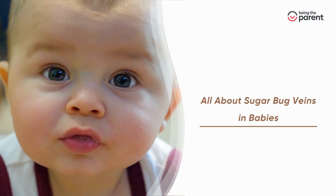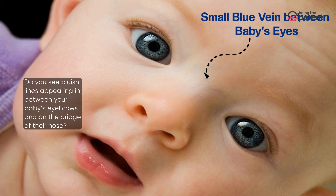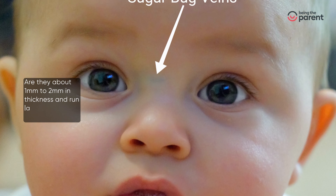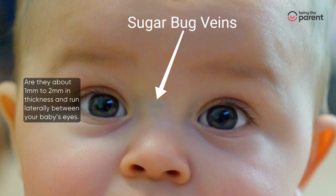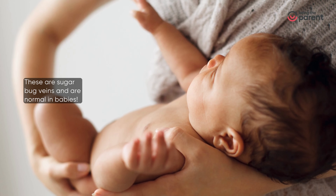All about sugar bug veins in babies. Do you see bluish lines appearing in between your baby's eyebrows and on the bridge of their nose? Are they about 1 mm to 2 mm in thickness and run laterally between your baby's eyes? These are sugar bug veins and are normal in babies.